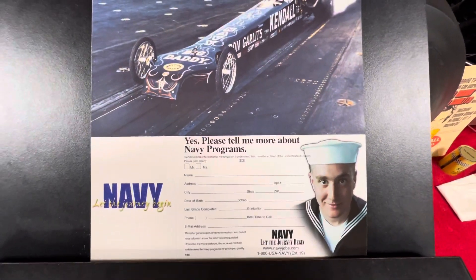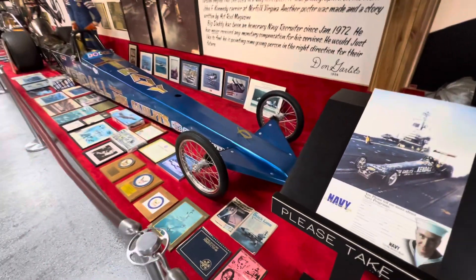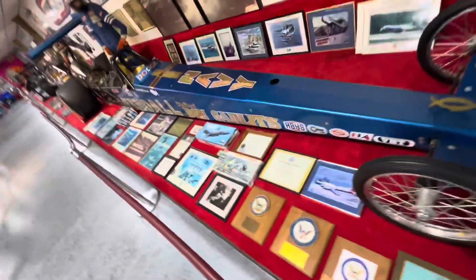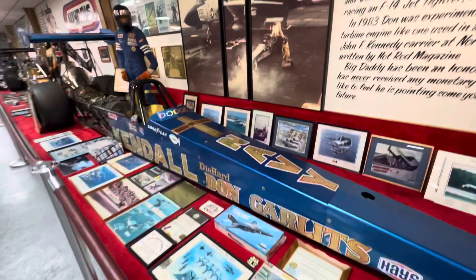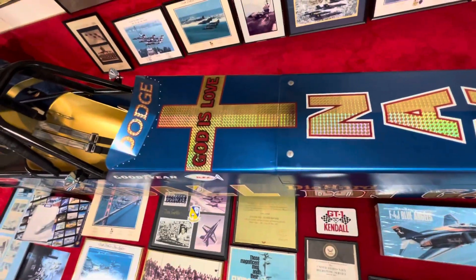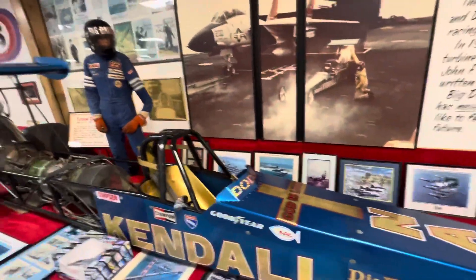Don always had a partnership with the Navy — sponsorship and whatnot. Here's one of the cars that they sponsored back in the day, the Navy. Die Hard. And very important — he's a God-fearing man, which I like.